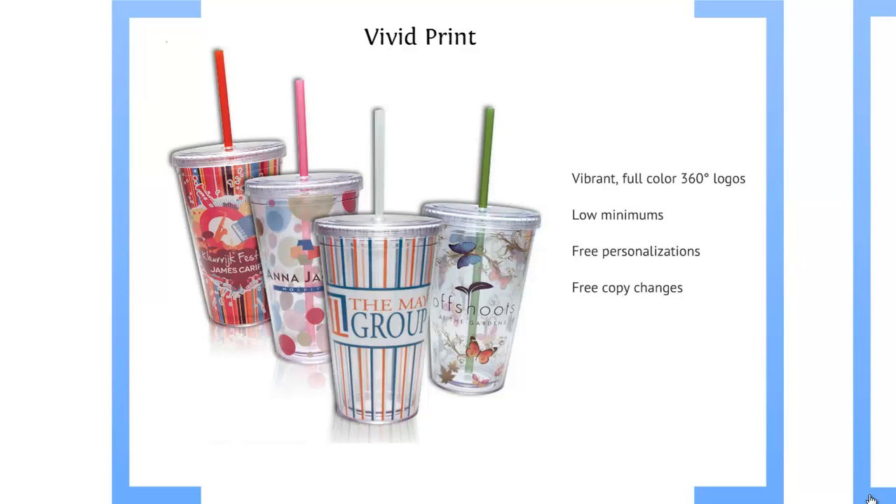We also have our vivid print, which takes our double walled acrylic tumbler, prints on a film which is inserted in between the two walls, completely protecting the image and allowing us to print in digital four color, offering free personalizations and free copy changes.